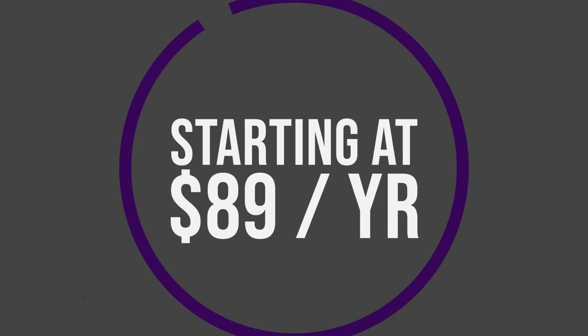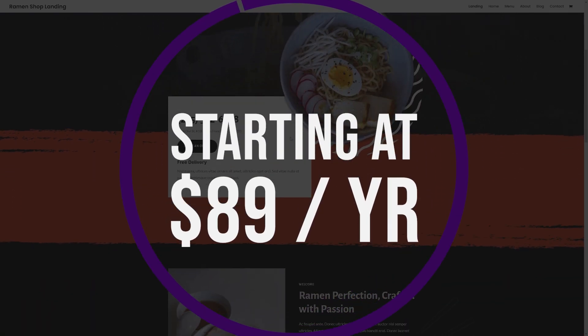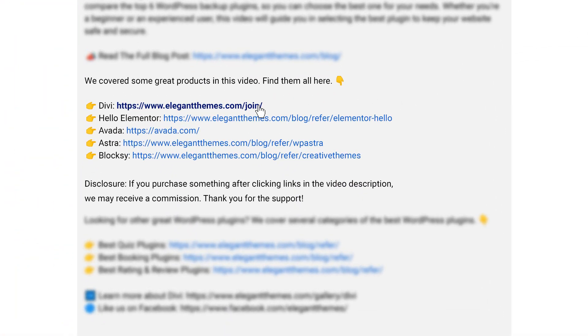If you want to try it for yourself, Divi offers a yearly license for $89 or a lifetime license for $249. If you want to check out Divi or any of the other amazing themes we're going to talk about, go down into the video description below — there you're going to find links for all of them so you can try them for yourself.